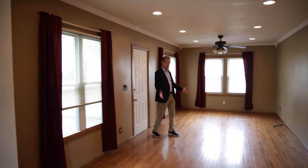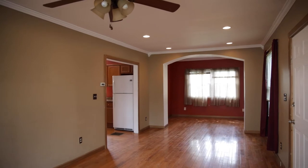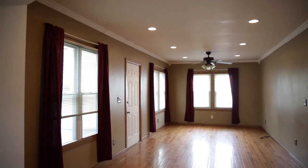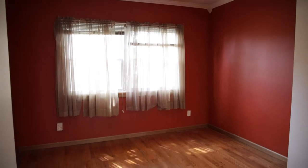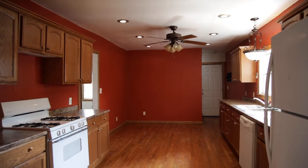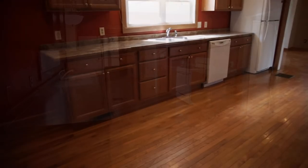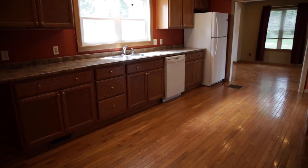Inside, beautiful hardwood floors, recessed lighting, crown molding — one of my favorites. The windows have all been replaced and it just flows into this oversized kitchen. It's big, there's plenty of eating room. We have modern appliances, nice cabinetry and countertops, and again the hardwood floors.